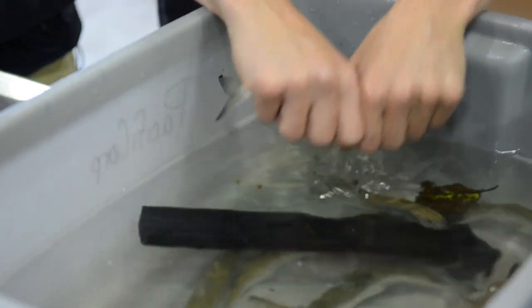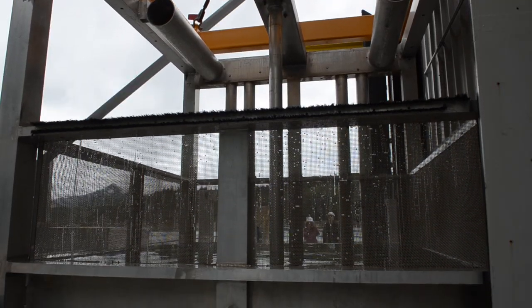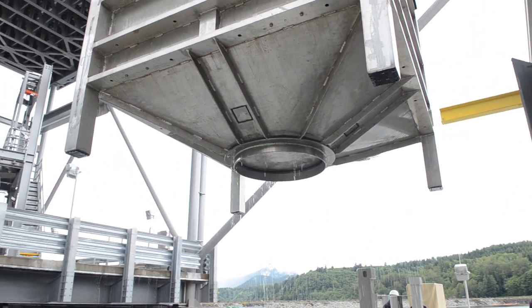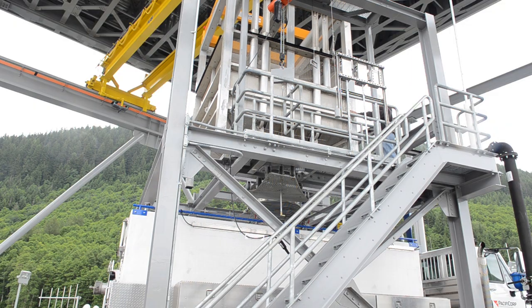They're crowded through a series of crowders and raceways into a hopper. The hopper is lifted up out of the vessel itself, and then as you can see behind me, they get put onto a truck through basically a gantry crane and a hopper. Once they're put on the truck, they're taken downstream down by Woodland, Washington, where they're released.